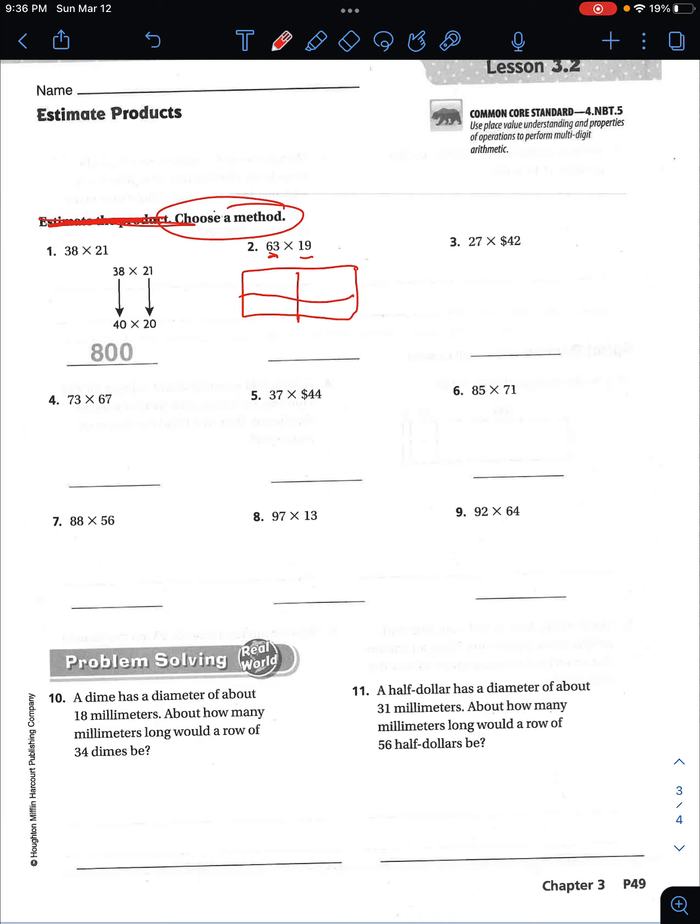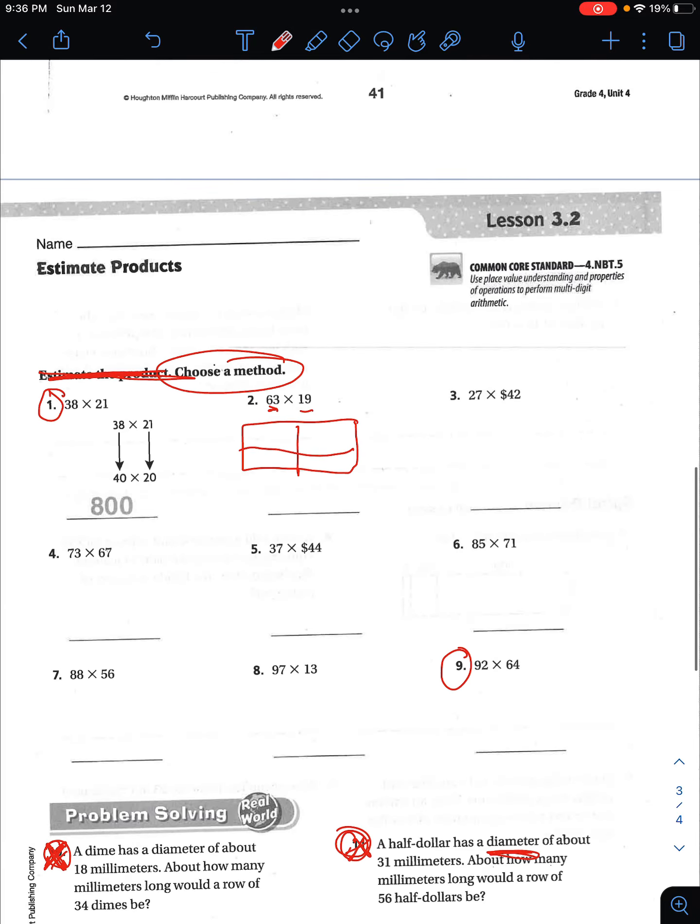You guys are doing problems one through nine. Let's read ten and eleven to see if we can do these. A dime has a diameter of about 18 millimeters — we're not going to do number ten, we have not talked about measurement yet. A half dollar has a diameter — we're not going to do eleven either, because we have not talked about measurement. Diameter means a specific type of measurement. So you are responsible for doing numbers one through nine, and that is it for Wednesday's homework.